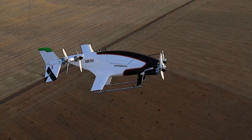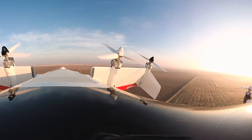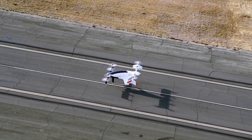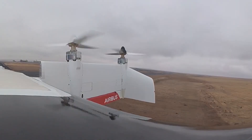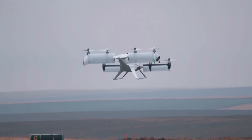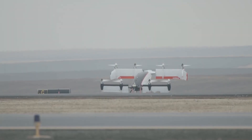Its electric propulsion system ensures a quiet, environmentally-friendly ride, while advanced safety features — including a deployable parachute — keep passengers secure. A major leap in aerial innovation, the Airbus Vahana showcases the future of personal and autonomous air travel, providing a glimpse into a world where flying cars could become a common mode of transport.